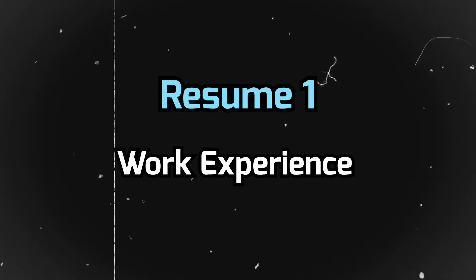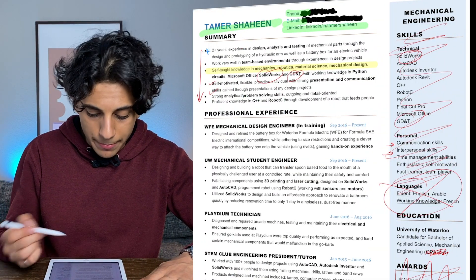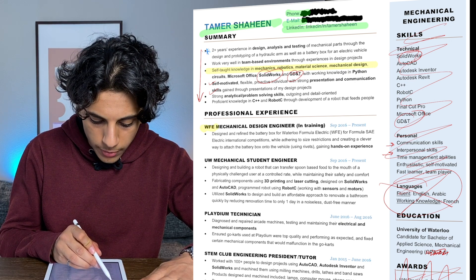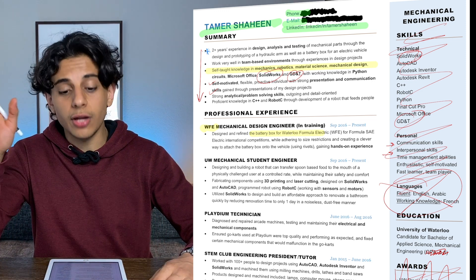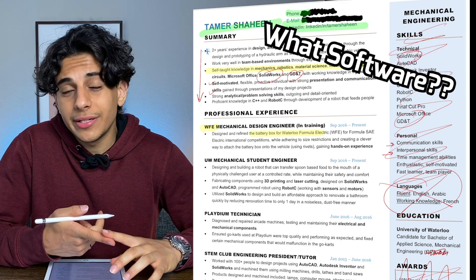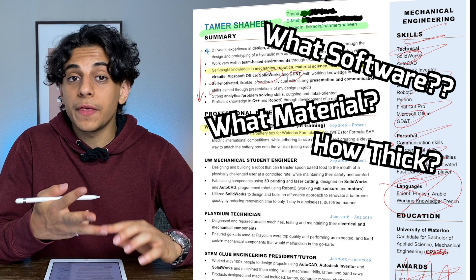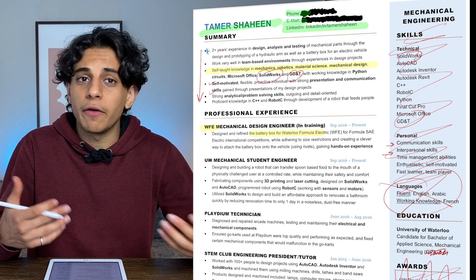Let's read the experience section. I had absolutely no technical experience but tried to make it sound like I did. The first experience I have is working for a student design team at my university called Waterloo Formula Electric. I talk about how I designed and refined the battery box for the team, which is great, but I only talk about how I did it — which is probably why this point isn't very effective. What software did I use? What material? How thick was it? Why did I use that material? I should get into more detail.